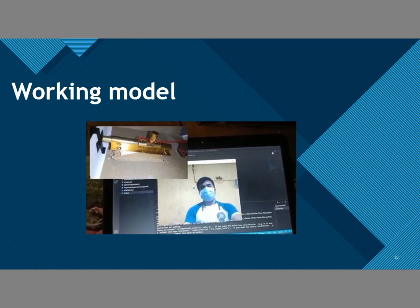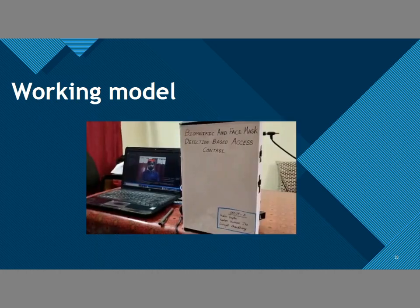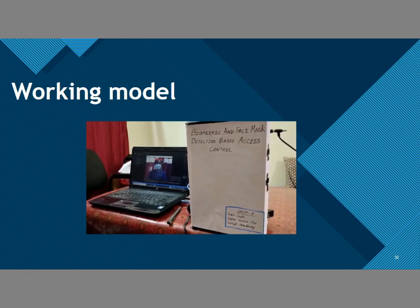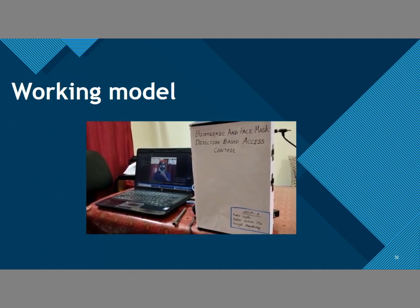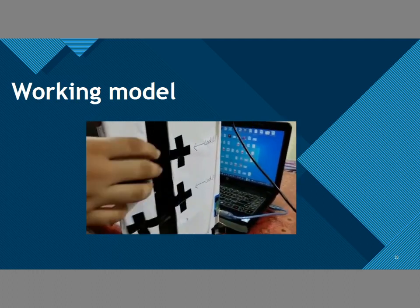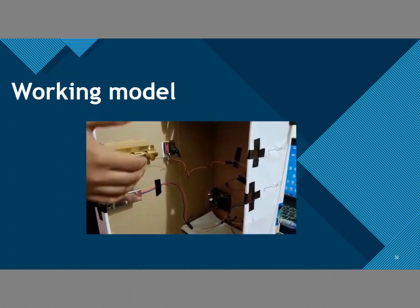As soon as it detects a mask, the servo motor will start rotating and will open the door. As soon as it detects no mask, the servo motor will stop. I am not wearing a mask and my first lock is still closed. Now I will wear the mask — the mask is detected, the servo motor is rotating, and the first lock has been opened. The fingerprint sensor is blinking. Now I will put my authenticated thumb — and the door has been opened. This was the first lock opened through face mask detection, and this is the second lock opened through fingerprint.